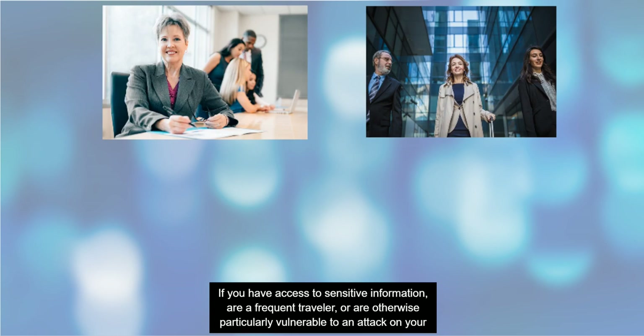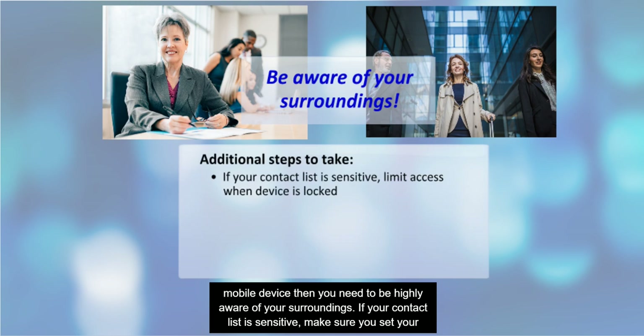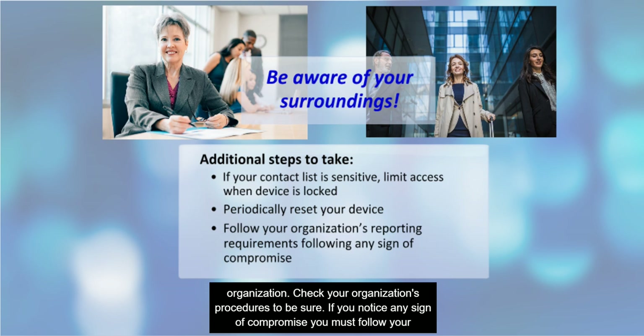If you have access to sensitive information, are a frequent traveler, or are otherwise particularly vulnerable to an attack on your mobile device, you need to be highly aware of your surroundings. If your contact list is sensitive, make sure you set your device so that it cannot be viewed when the device is locked. Remember, contact lists could be used to assemble a phishing list. You should also periodically reset your device to its original state — this step may be required depending on your position and organization. If you notice any sign of compromise, you must follow your organization's reporting requirements and notify your organization's security POC and your supervisor.